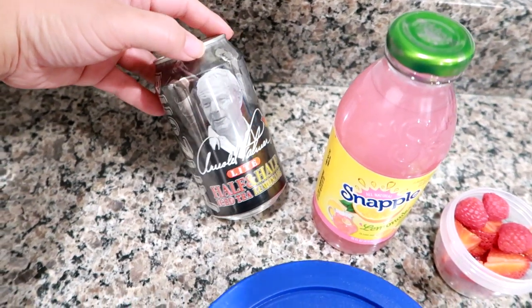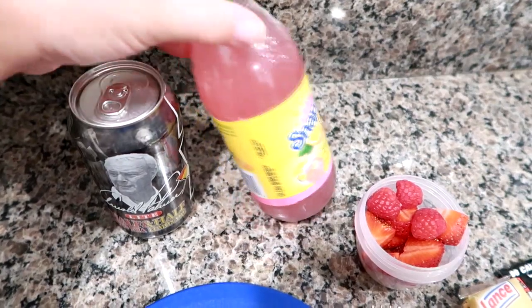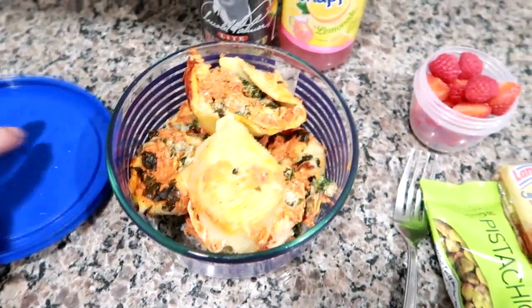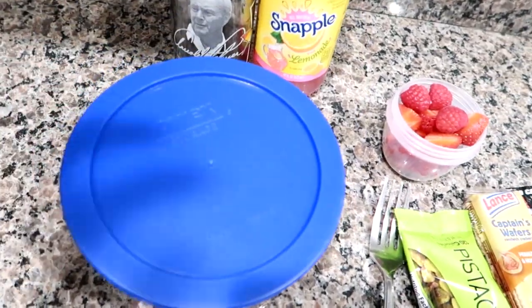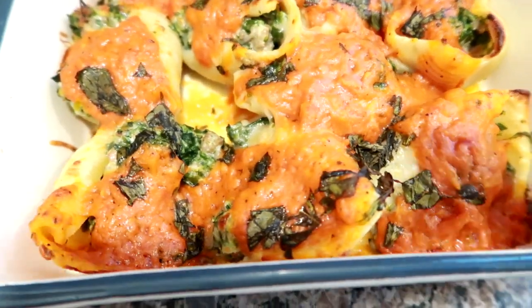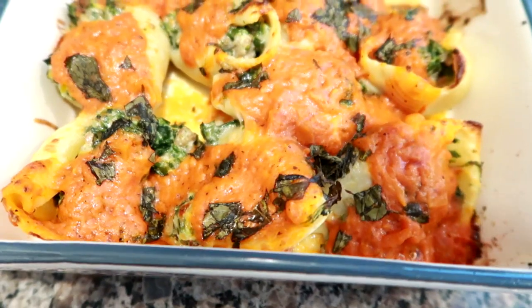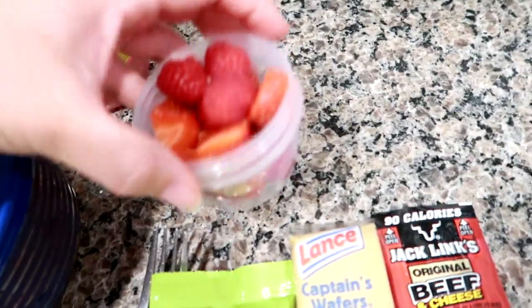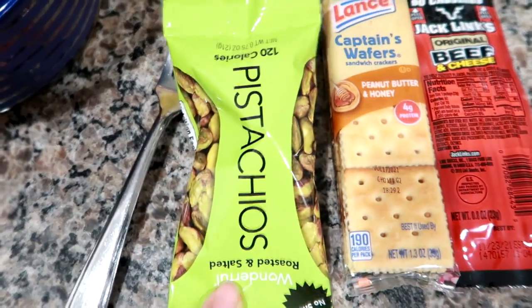I'm packing an Arnold Palmer half-and-half iced tea lemonade, one of these Snapple plastic bottle pink lemonades, some leftover stuffed shells — these have spinach, sausage, and different cheeses in them. He's just going to heat those up. I've got some strawberries and raspberries here, cut up.